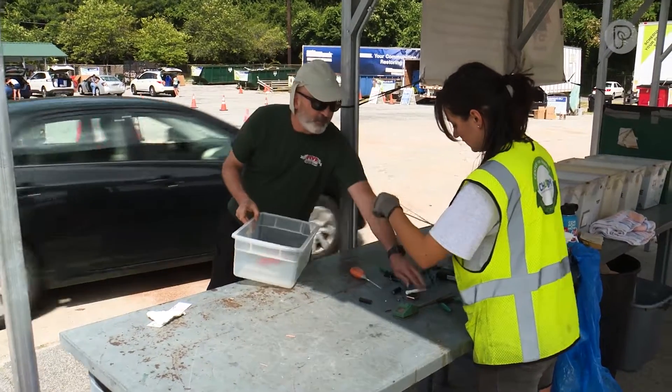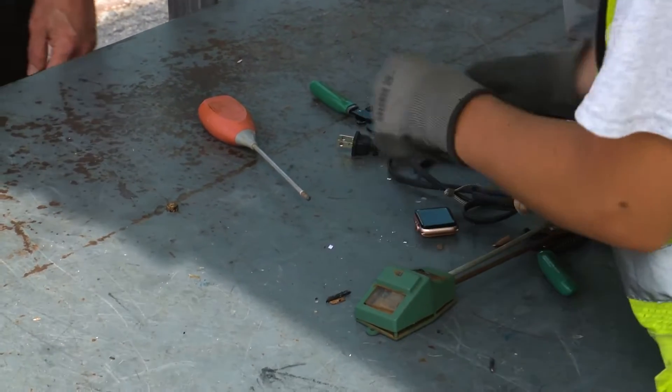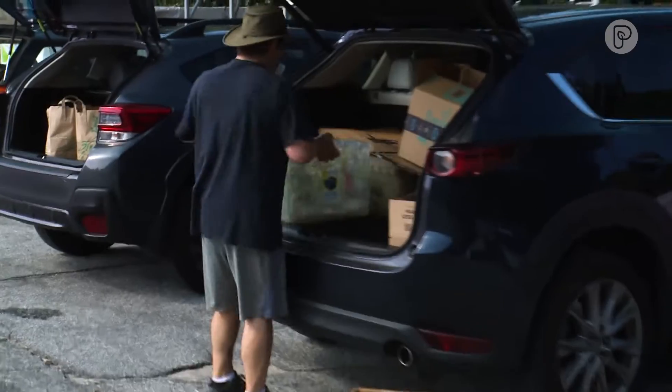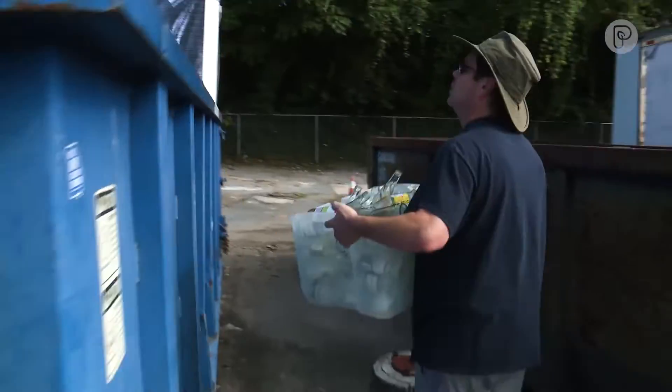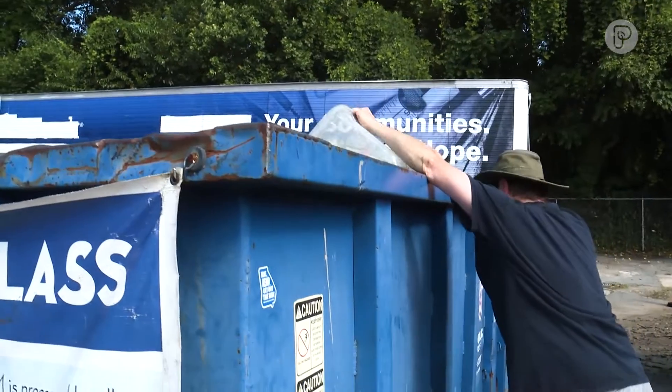We asked people why they picked a facility like CHaRM over their county or city recycling program, and it mostly comes down to knowing exactly where your items will end up. They have recycling at least one recycling center where you take your things, you just dump all the stuff in one big bin, and who knows what happens with it after that.